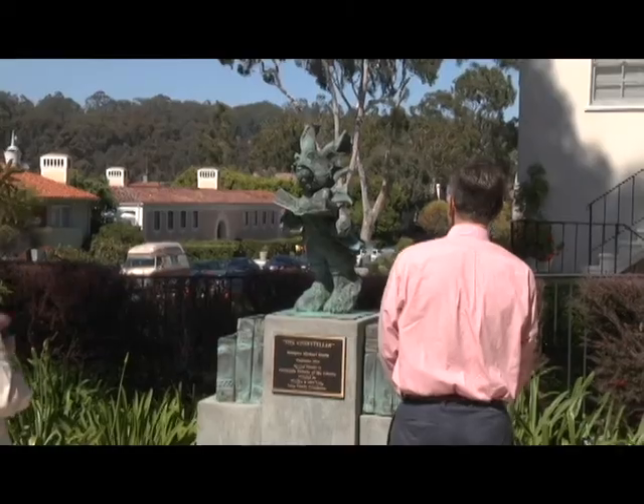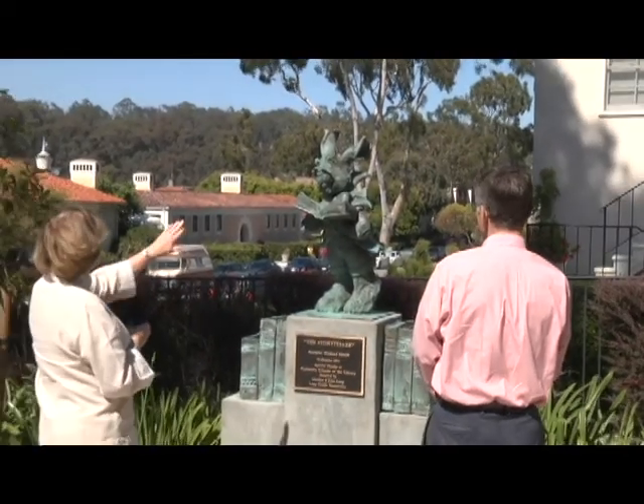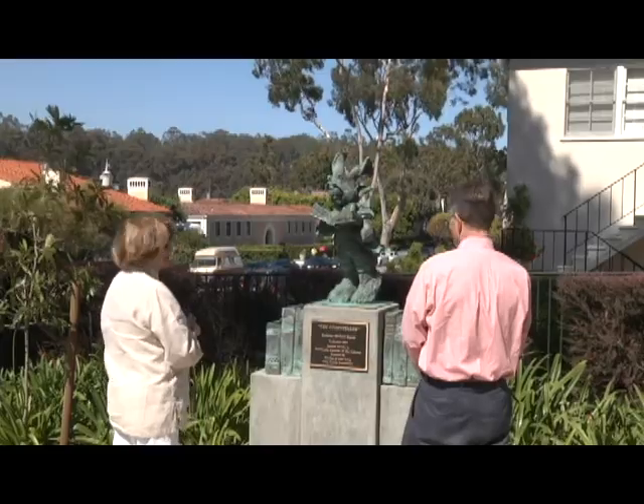And seven years later, we decided I think Malaga Cove needs a sculpture. So we worked with the library, and the board, and Kathy Gould, and subsequently we have a new sculpture here at the Malaga Cove Library.